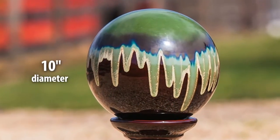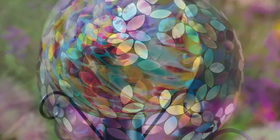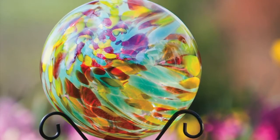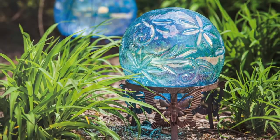Most of our gazing balls are 10 inches in diameter and feature glass designs in mosaic patterns and hand blown swirl effects. Each of these can be paired with one of our many metal stands or hanging hardware.